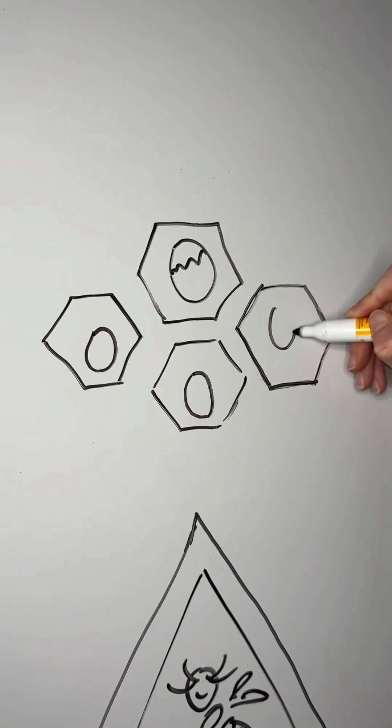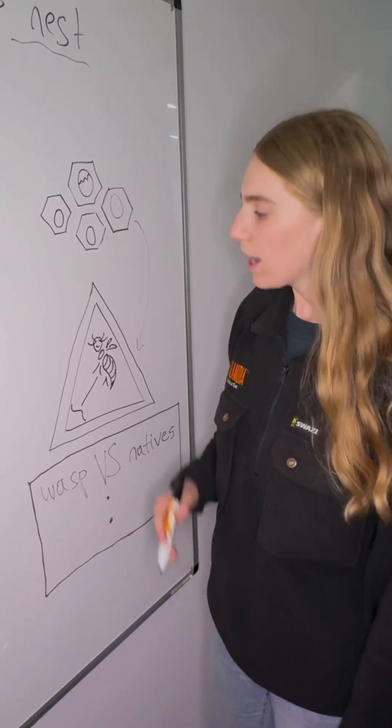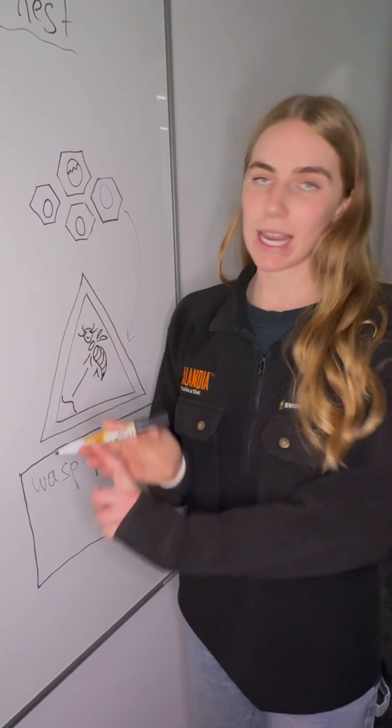In each of the cells she will lay an egg. This egg will hatch into a worker or a female wasp. These wasps will expand the nest, gather resources, and care for the young.